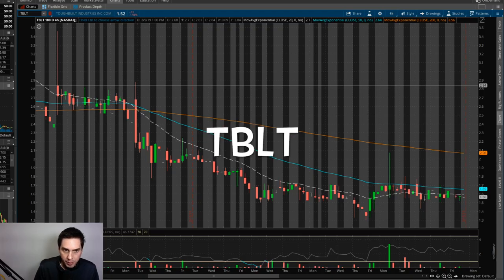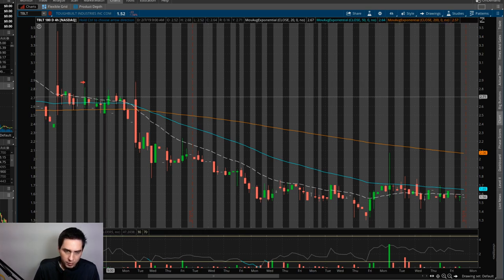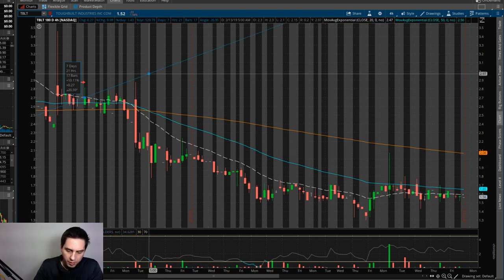All right, TBLT Toughbuilt. So we bought that one right here, right around $2.71. I would have liked to see this swing trade get up to about $4 to $5, but it never did — it just kept on dumping off. So I actually took a little bit of a loss on this one. I cut my losses right around 10%. You have to know when to cut your losses, and that's how you become a great trader.